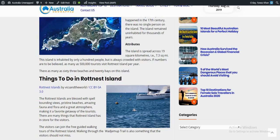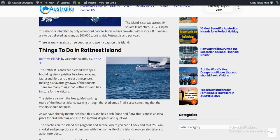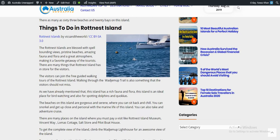Rottnest Island is blessed with spellbinding views, pristine beaches, amazing fauna and flora, and a great atmosphere, making it a favorite getaway for tourists. There are many things that Rottnest Island has in store for its visitors.